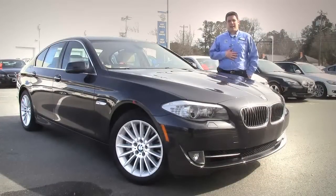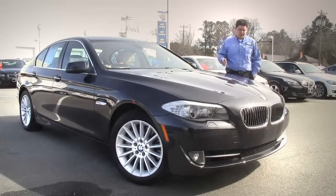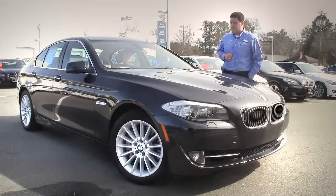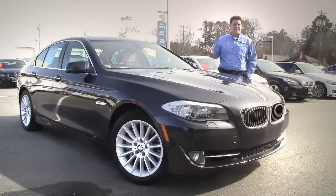Hey folks, how you doing? My name is Anthony Piccaro. I'm here to show you this beautiful 2012 535i. This car has a six-cylinder turbo engine, 300 horsepower with 300 pounds of torque. The car is equipped with a premium sound package and has about 10,000 miles on it.